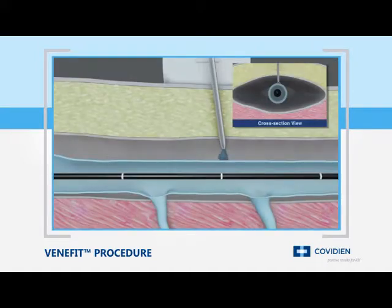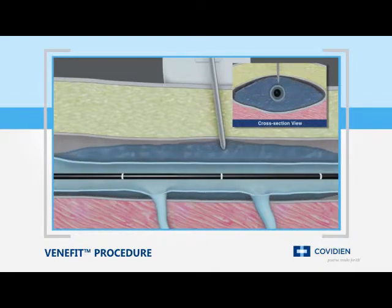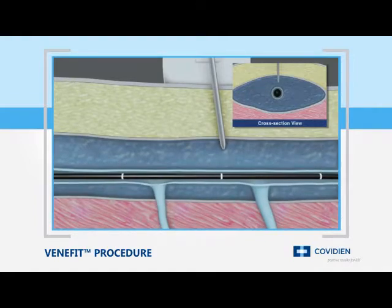Again under ultrasound guidance, perivenous tumescent anesthesia, or saline, is then delivered to the saphenous compartment surrounding the vein segment to be treated. This is done to enhance patient comfort, provide a heat sink to protect surrounding tissue, and to improve contact between the vein wall and the catheter during treatment.